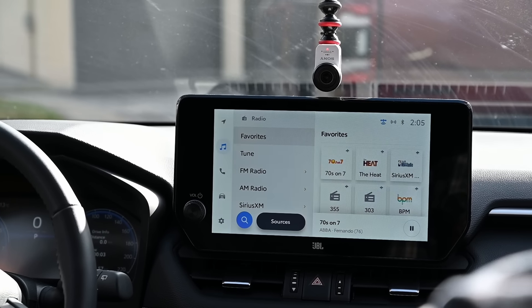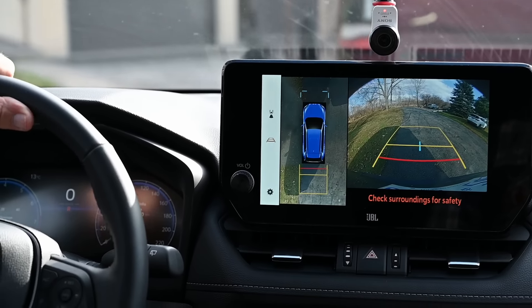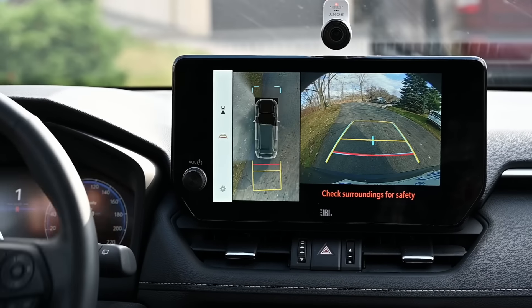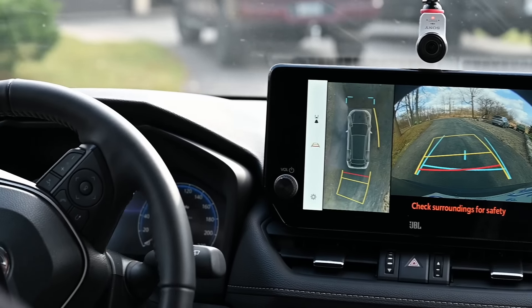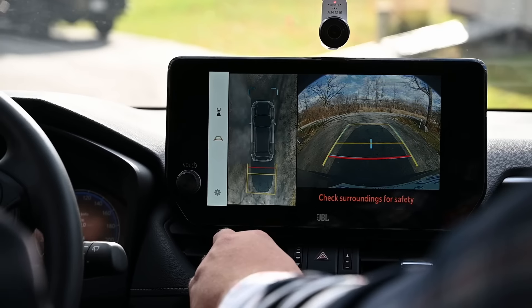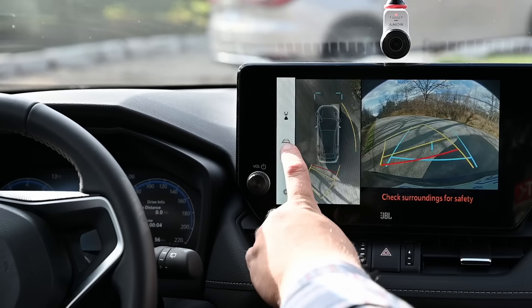Now we're pulling out in the RAV4 — let's check the camera system. As you start backing out, the top-down view goes clear and shows what's underneath the vehicle as you move. Toyota's system takes a picture of what's behind you and superimposes the vehicle on it, giving you a better sense of where you are in a driveway or lane. You can also switch to rear-only view, a wide rear view, or rear plus top-down, and adjust the predictive lines. It's a pretty neat underbody view system.